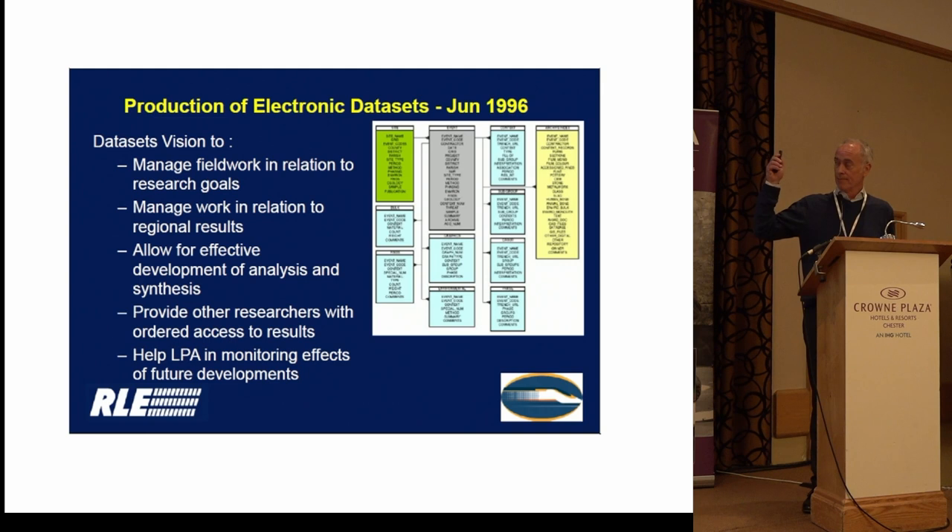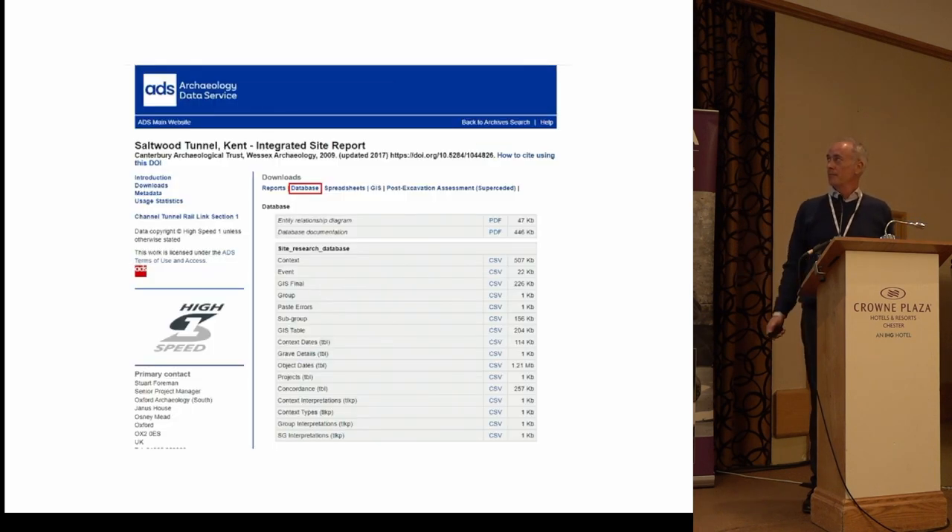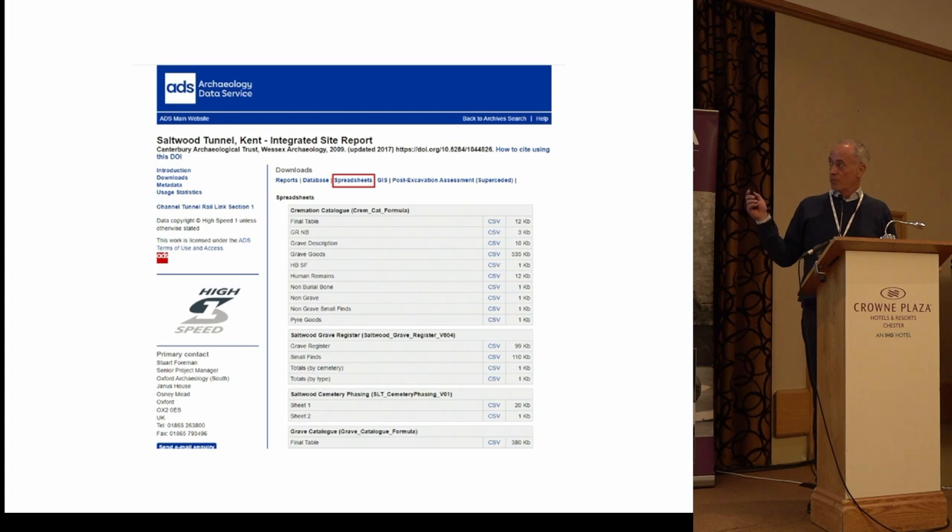Very useful also was the intention for internal management and decision-making to have that data available in a digital format so you could quickly compare and contrast results from different parts of the scheme. ADS again played a hugely important role in developing the project archive. The most important content was the machine-readable data — databases and spreadsheets — alongside the reports.